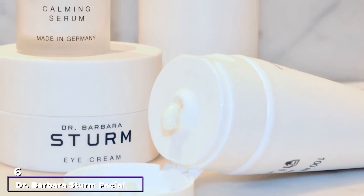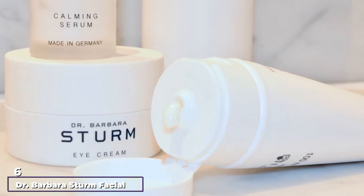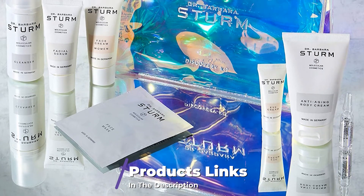The number 6 position is dominated by Dr. Barbara Sturm Facial Scrub. So you're looking for a facial in a bottle — no such thing exists, but this facial scrub is about as close as you can get without stepping into a spa.